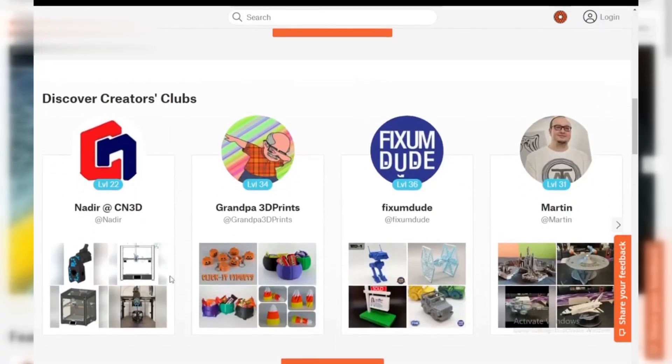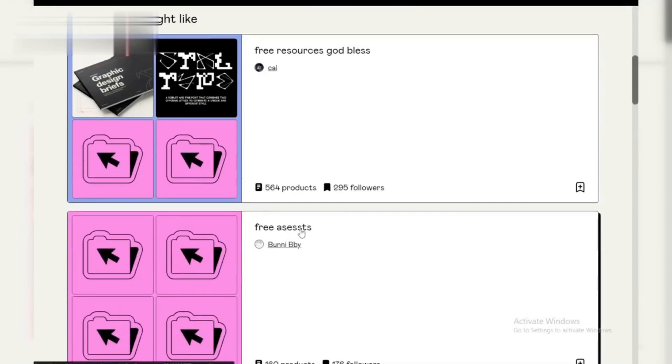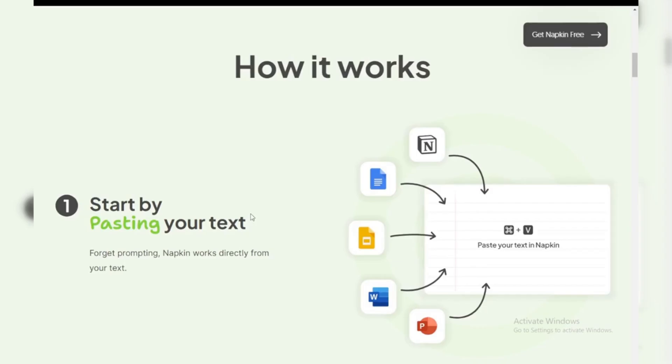Second: passive income with AI-generated products. You can use Napkin AI to create digital products like printables, courses, or templates. Set them up on platforms like Etsy or Gumroad, and once they're live, you can earn passive income as customers buy them — even while you sleep.